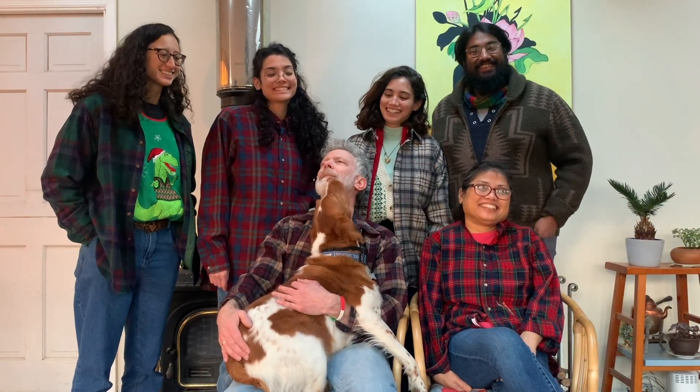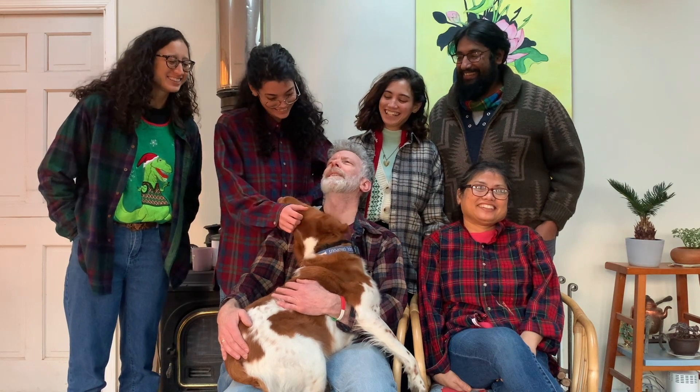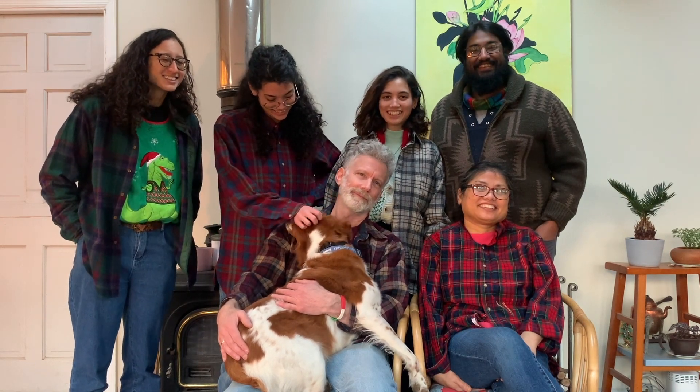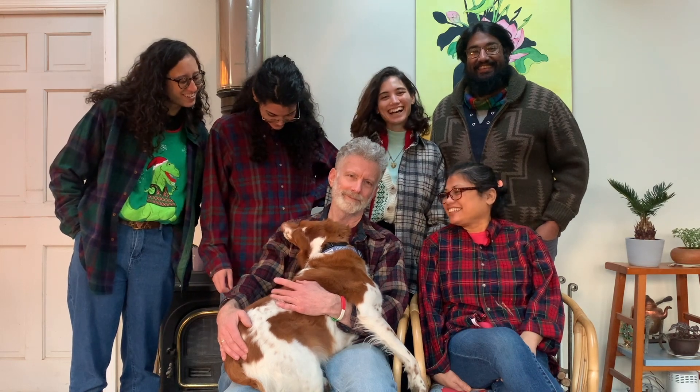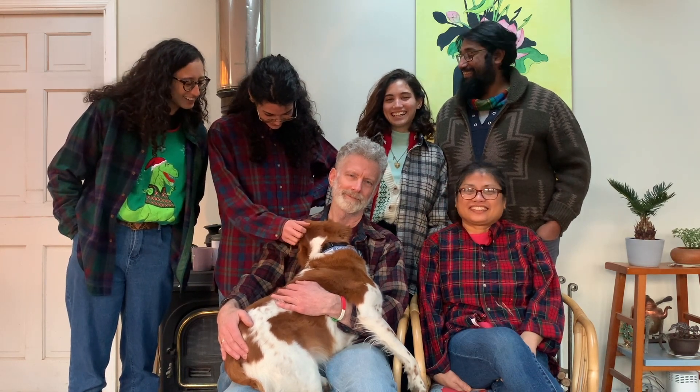My dad loves Pendletons, so we all wore our Pendletons and tried to take a family Christmas photo. What a good doggy! Look at that, that's nice! But in this take, Odie was too distracting.